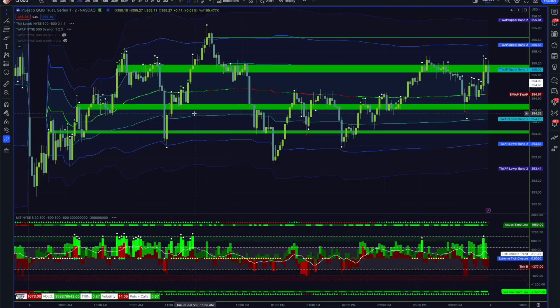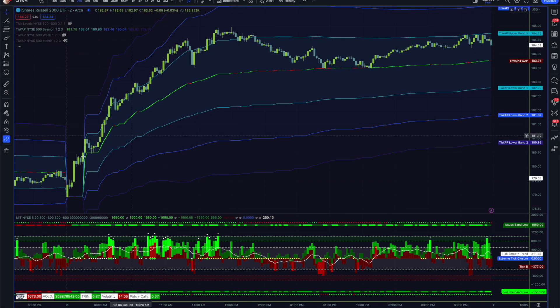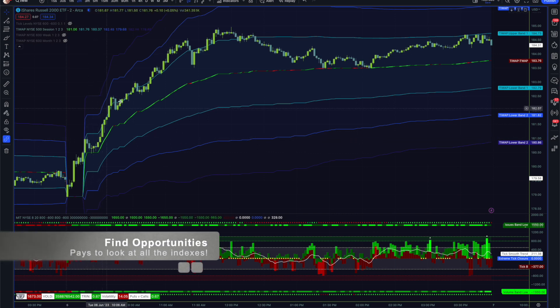Taking a look at QQQ — much the same, similar tick levels, similar price action. The fun one today was actually the Russell. This one had the best agreement with the internals. I've been watching Russell a bit more closely given that small caps have a little more volatility than the rest of the market, especially as tech earnings have kind of died off.